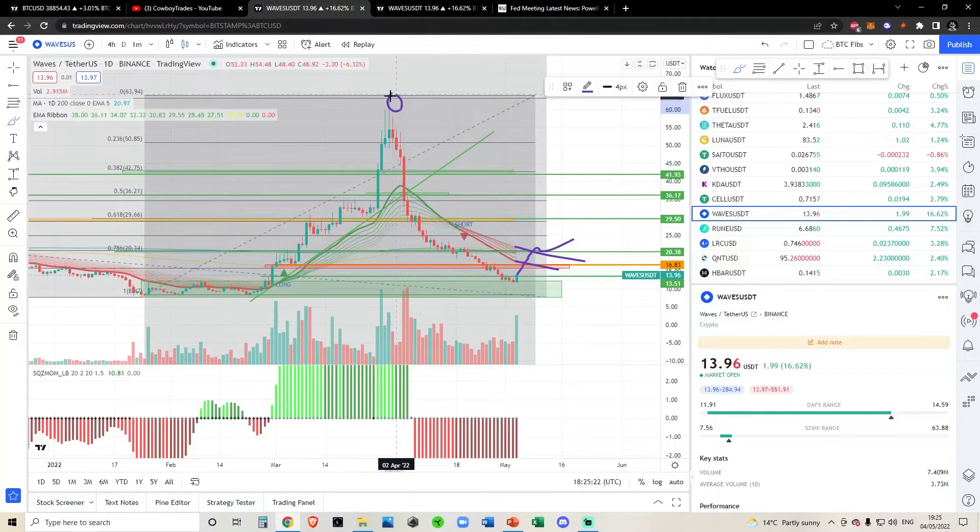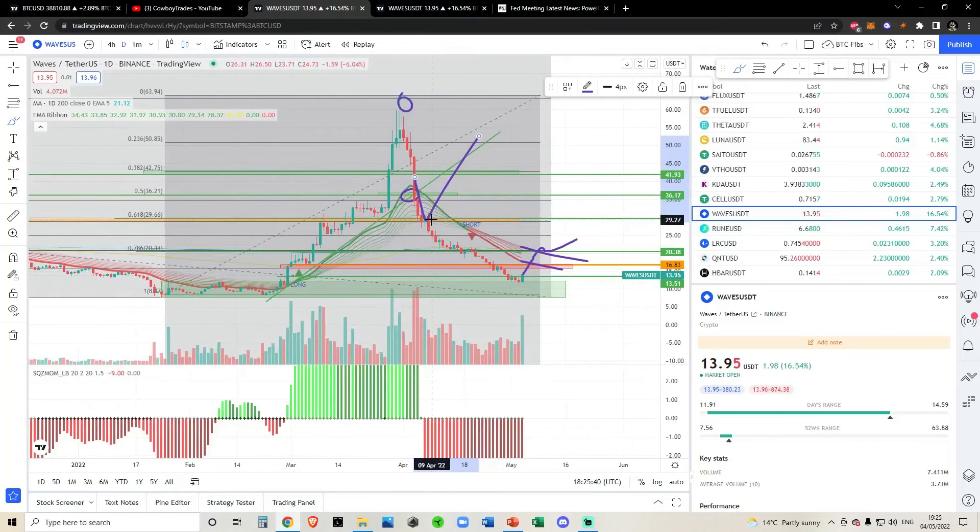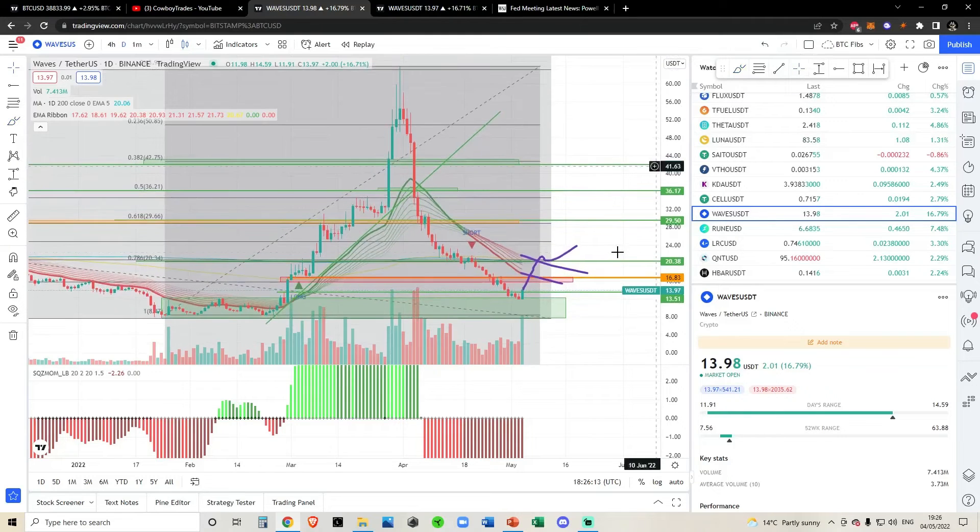When I started making videos on waves, we were at $64. People asked if I'd DCA at $36, and I said no — I'm looking for a confirmed bounce on the trend line, otherwise I'm on the sidelines. We didn't hold $36, broke down, and I said I want to see the double 618 bounce at $28. We broke down again. At that point I said the last line in the sand was the 786 at $20. We didn't hold that either and came down to $11. I am once again sitting on the sidelines until the trend proves itself bullish.